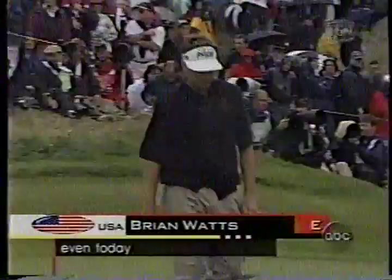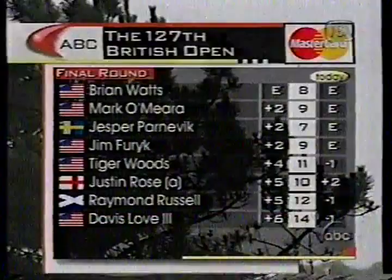Ryan Watts, there he is, level par. Par here is 70 — what a hard par figure that is. Being chased by O'Meara, Parnovic, and Fury. Woods isn't out of it.